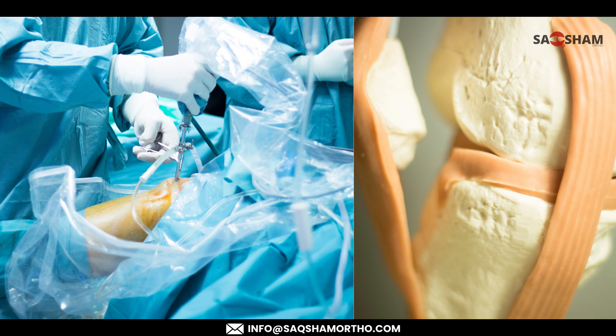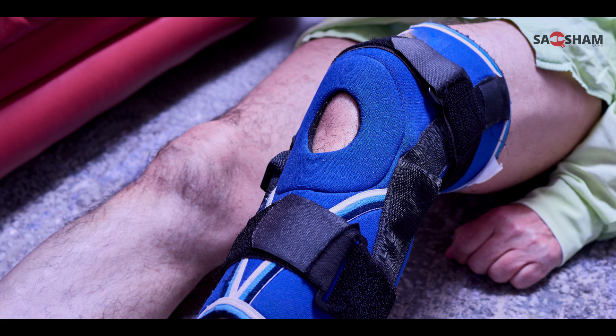In minor tears, we do not need surgical treatment. For non-surgical treatment, the meniscus can be braced and we use PRICE therapy in the acute phase. We can continue non-surgical treatment for 4 to 6 months.